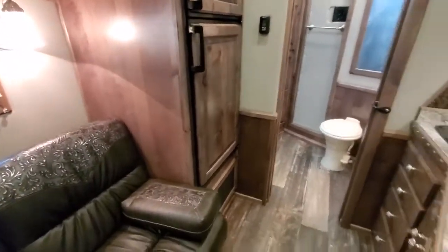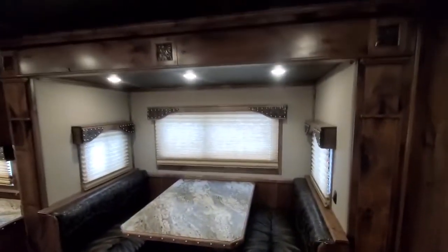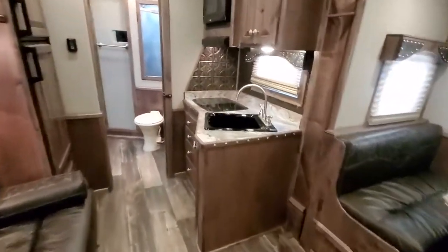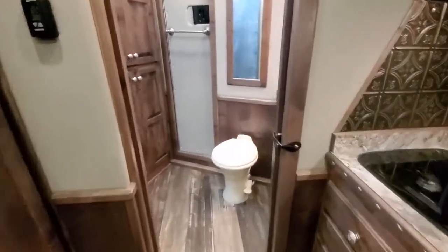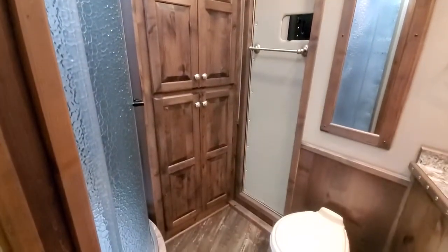6.0 Dometic fridge. Sofas or dinette sleepers with access panels. Recess cooktop. All your closets have shelving in them that are adjustable. It's got a large wardrobe closet back here, floor to ceiling.